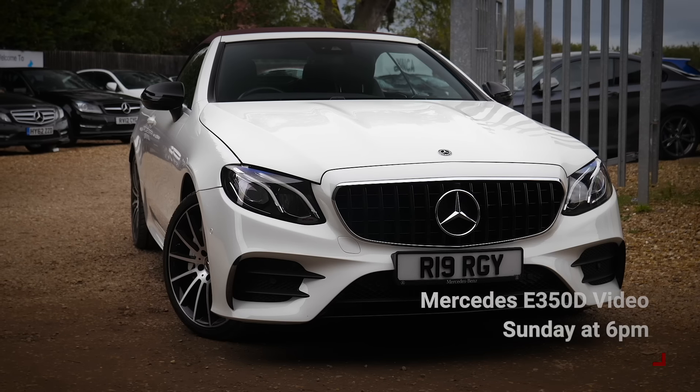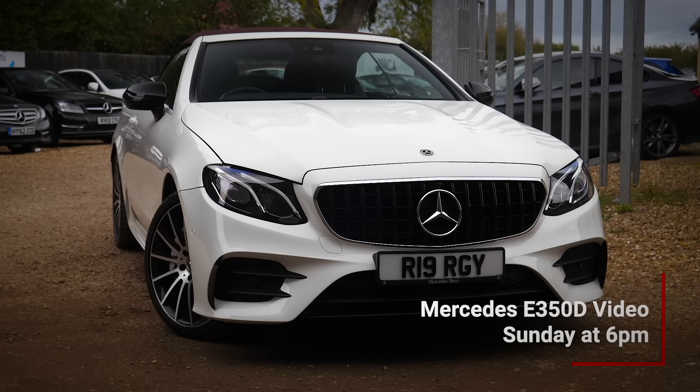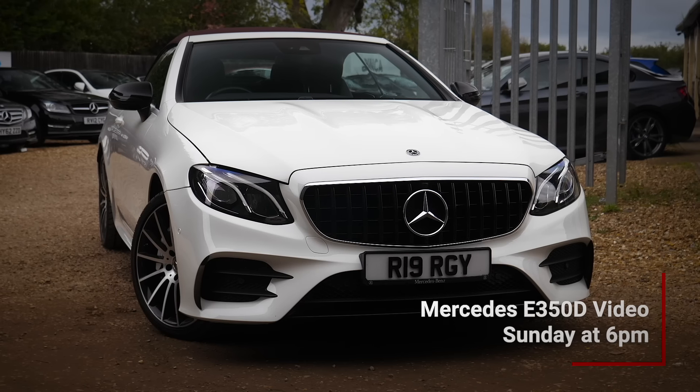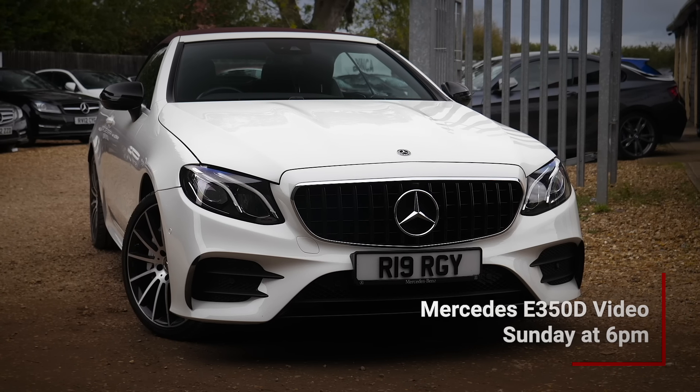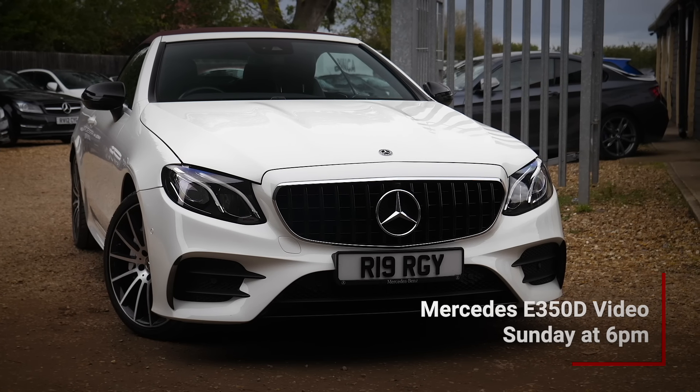In the next episode of Diary of a Car Trader I've just bought this Mercedes E350d, but I won't be uploading that video on Wednesday at six o'clock unfortunately - I'm going to have a little day off and I'll explain why on my Instagram tomorrow. It's a bye from me until next Sunday at six o'clock - see you then.